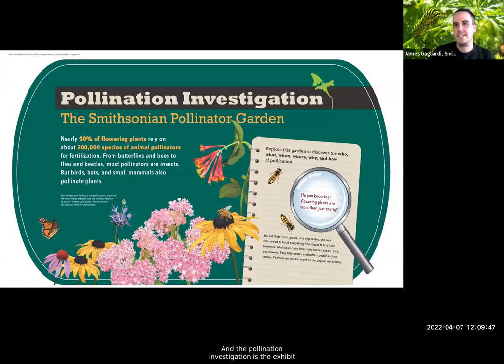The Pollination Investigation is the exhibit that now runs through this garden space. It talks about the importance of pollination as a whole — this is the welcome panel, where you can read that 90% of flowering plants rely on 200,000 different species of pollinators. So not just butterflies — we're talking about many different pollinator species that all contribute back to pollination and the continuation of plant life.